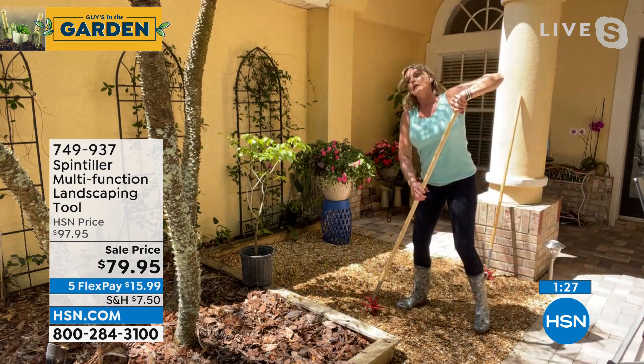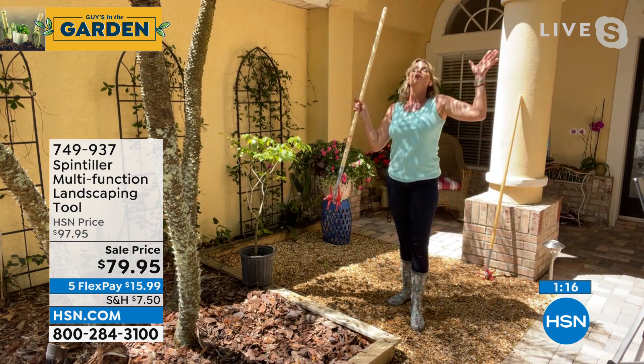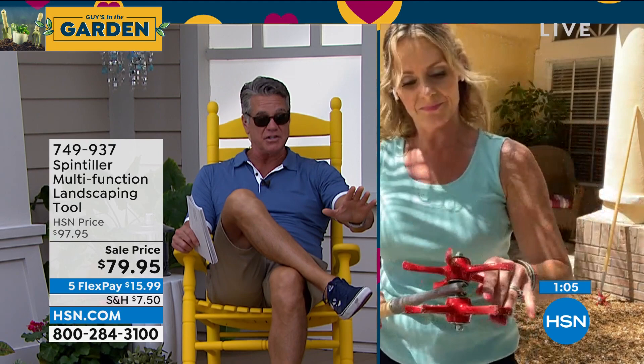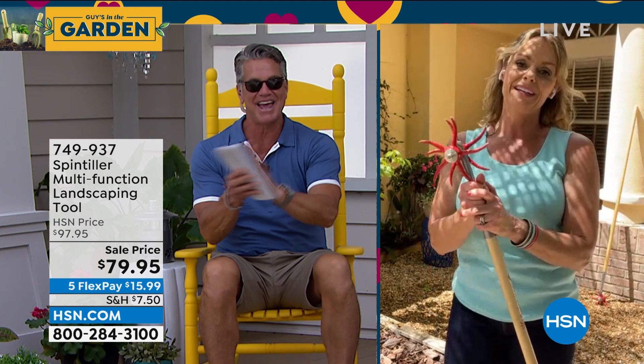With a lifetime guarantee you'll have it forever. We only have a few hundred left — it's going quick. $79.95 with lifetime warranty. Carrie says goodbye — happy Easter! She's going to go hang out with her teenagers now. Item number is 749-937.